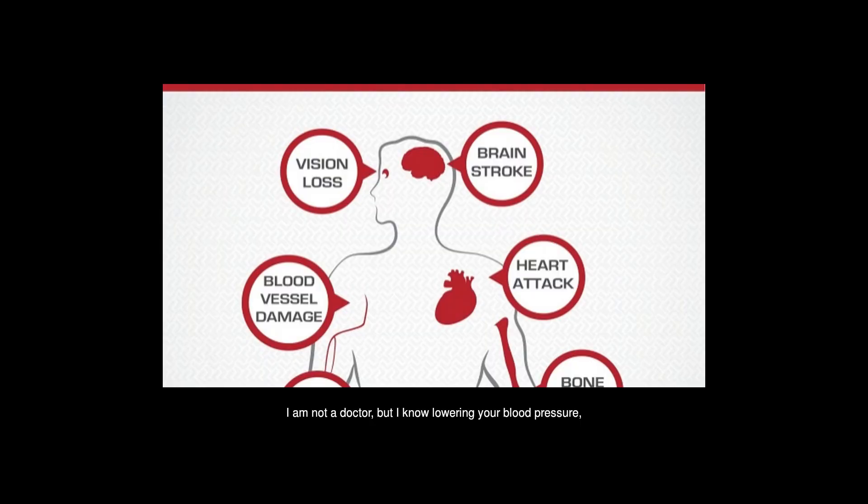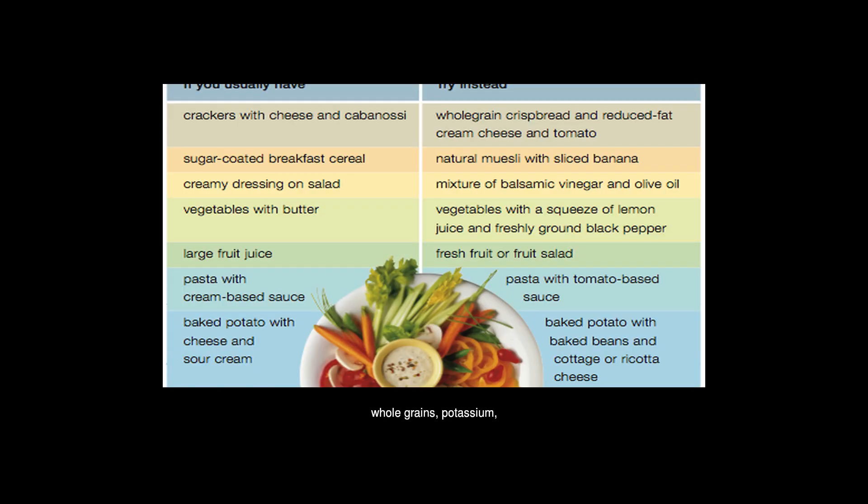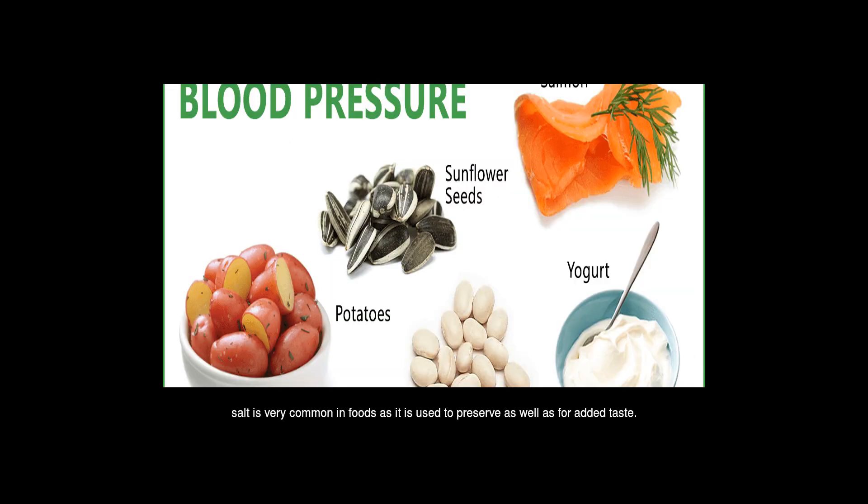I am not a doctor, but I know lowering your blood pressure, if not too late, can be done naturally, and that maintaining a healthy diet is one great step to do so. Look for foods that are rich in fiber, whole grains, potassium, calcium, and magnesium, but that are low in sodium. The FDA recommends limiting sodium to 2,300 mg a day. That may seem like a lot, but pay attention to nutrition labels — salt is very common in foods as it is used to preserve as well as for added taste.